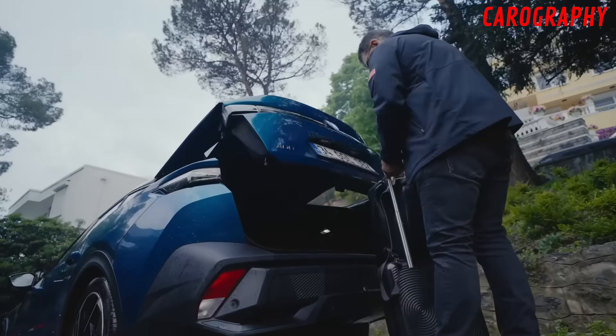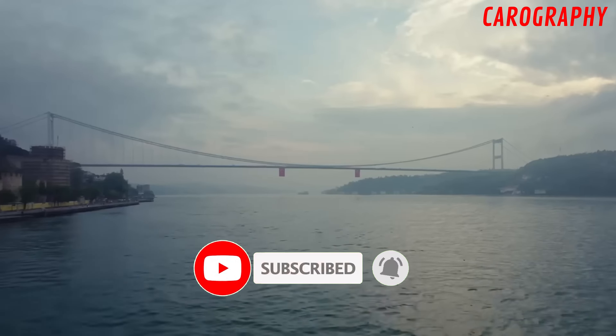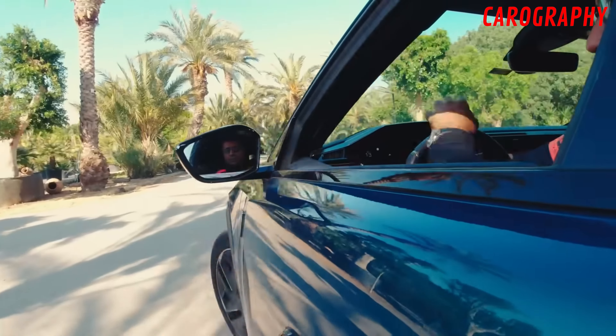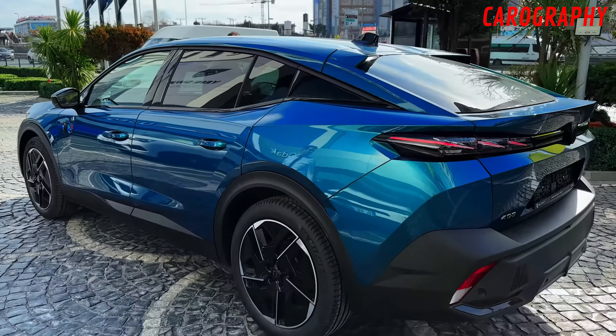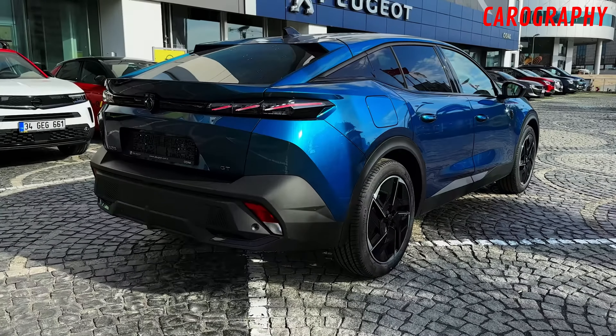Attention to detail. One of the things that truly sets the 2024 Peugeot 408 apart is the level of detail in its exterior design. From the elegant alloy wheels to the tastefully integrated chrome accents, every element has been carefully crafted to create a cohesive and harmonious aesthetic. Even the choice of paint colors allows for personalization, ensuring that your Peugeot 408 is a reflection of your style.